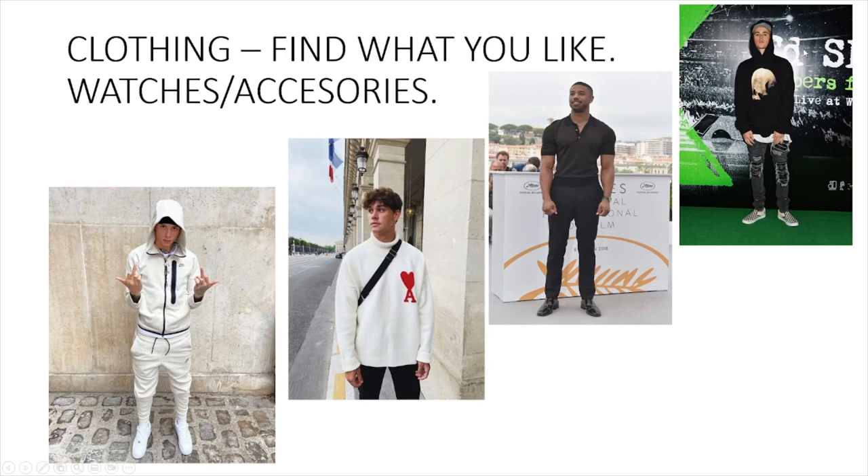Clothing is huge. I've picked four different style examples. We have Justin Bieber with the street skater boy style — jeans and hoodies, it just looks good. Find something that you like though; these are just examples. If you're overweight, don't wear the Michael B. Jordan tight-fitted style showing off muscles. Wear a hoodie instead, and lose the weight first.